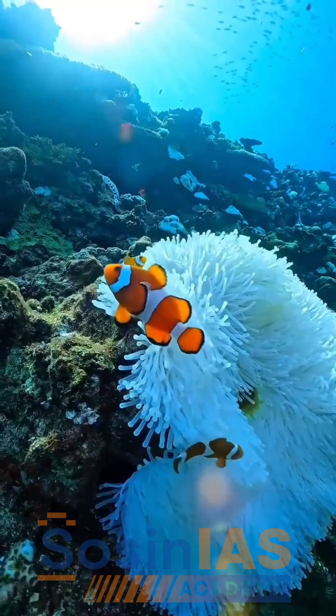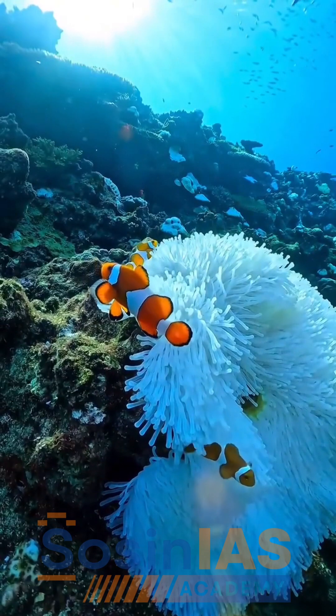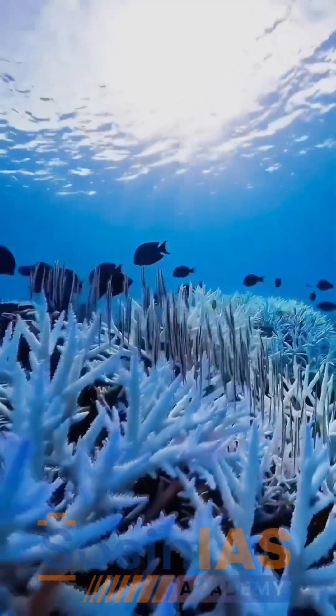But this wonder is under threat. Rising sea temperatures cause coral bleaching — corals lose their algae, turn white, and die. These are sensitive organisms that can survive only in certain conditions.